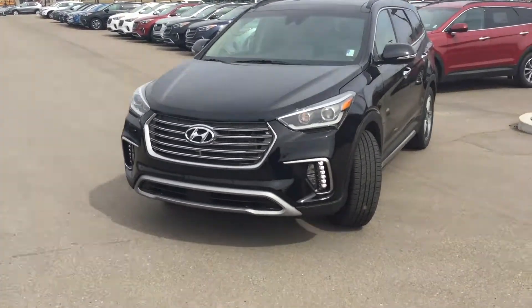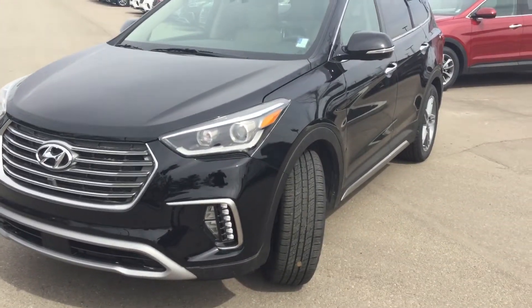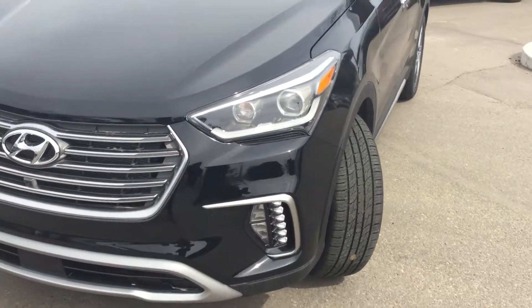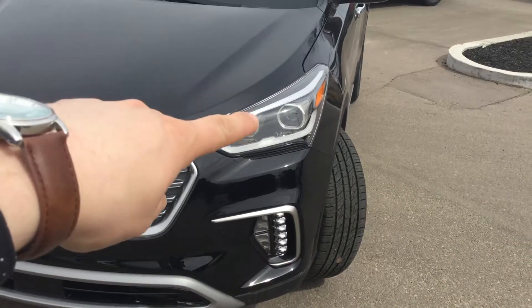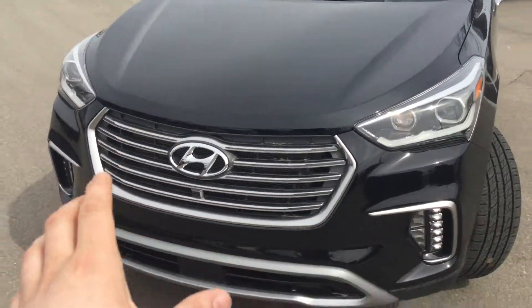Alright Brandon, so here we have our 2018 Santa Fe XL and this is our ultimate trim level — it's literally every option you could possibly want. First thing you'll notice: LED daytime running lights at the bottom, automatic LED headlights right here with a nice strip coming across, and a big front chrome grille for that nice sporty look.